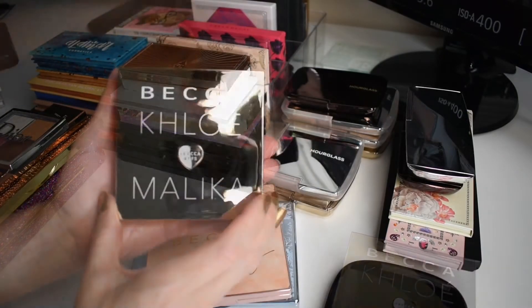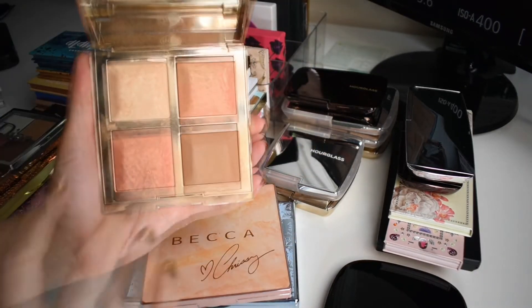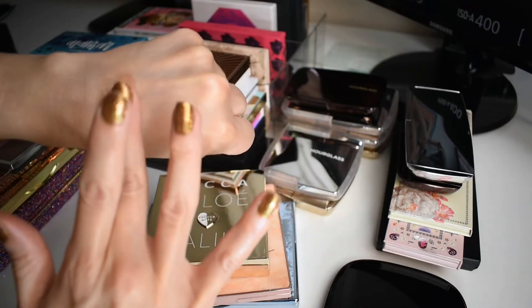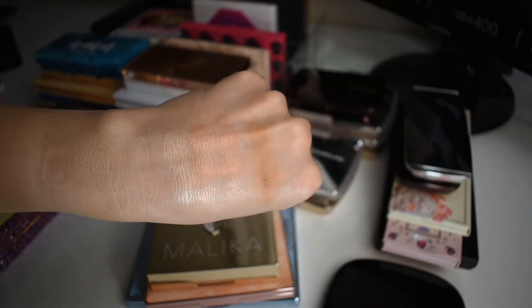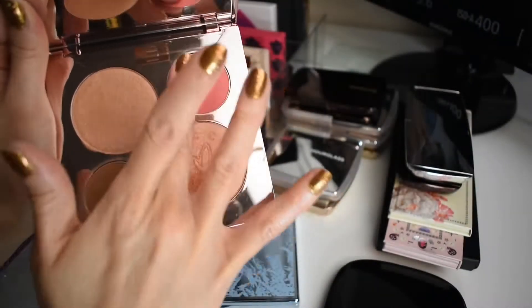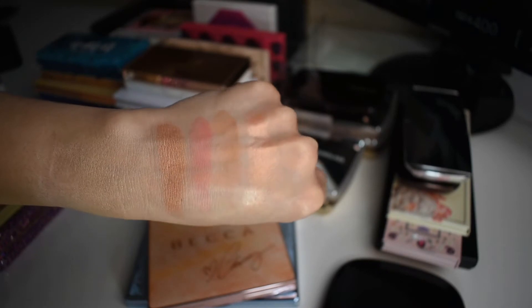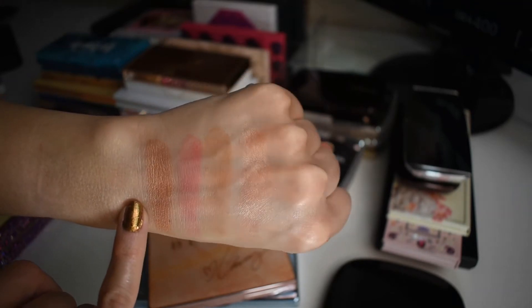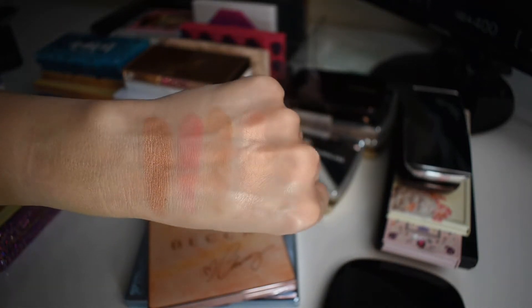Next, let's talk about some Becca products. First we have the Becca, Chloe, and Malika collab. I love this face palette. This is the Chloe palette — this one's for lighter skin tones. Next we have the Becca collab with Chrissy Teigen. This is another palette that I absolutely love. This is just a stunning, stunning palette. I love this highlighter so much, and this is actually really beautiful too — a really pretty blush topper for my skin tone. The bronzer and blush are gorgeous. Huge fan of this palette.